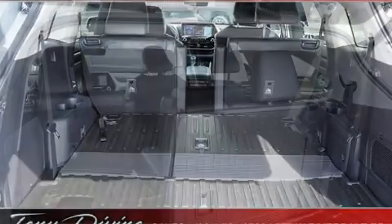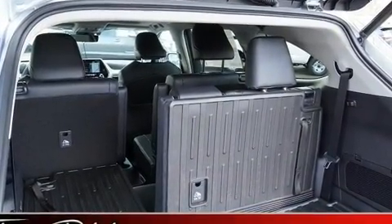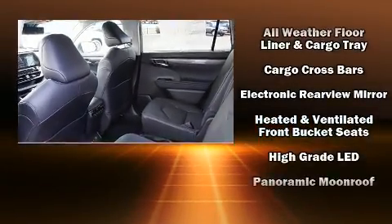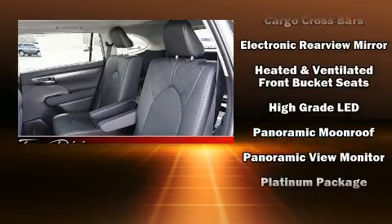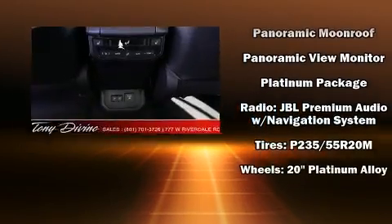Audio features include an AM/FM radio, steering wheel mounted audio controls, and 11 speakers, yielding maximum audio versatility. Take assurance in side curtain airbags providing head protection in the event of a severe collision.